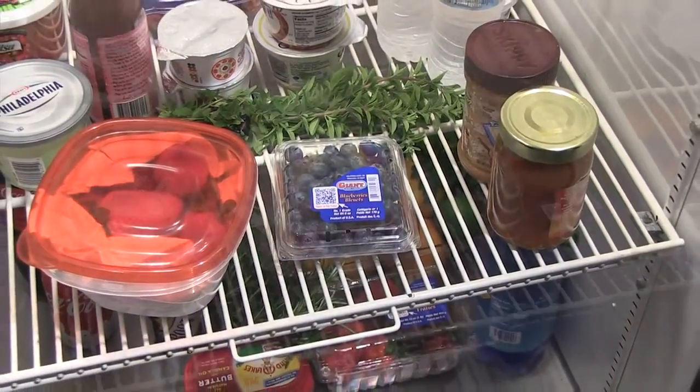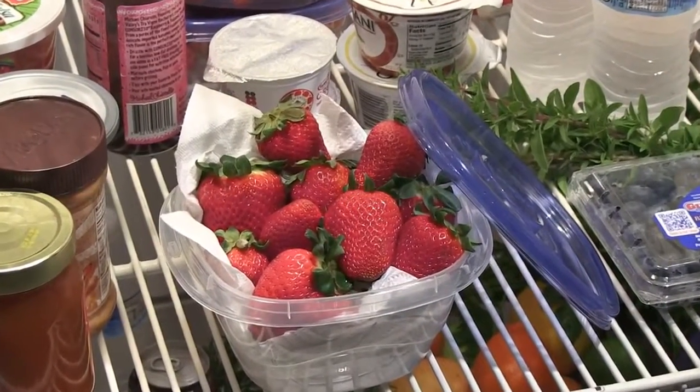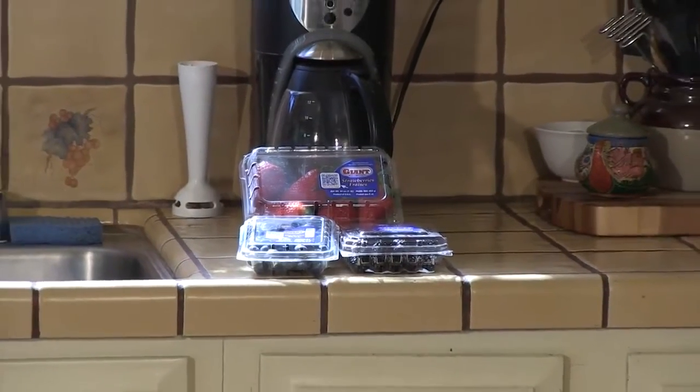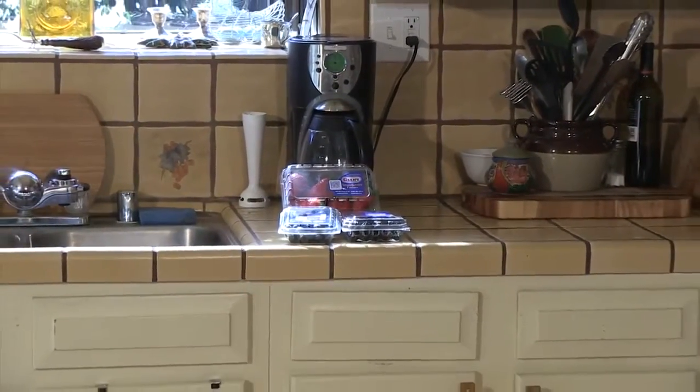Strawberries should be placed in the refrigerator in a sealed plastic container lined with a paper towel to protect freshness. Another tip is to take strawberries out of the fridge an hour before you are ready to enjoy them. This allows their full flavor to be released.